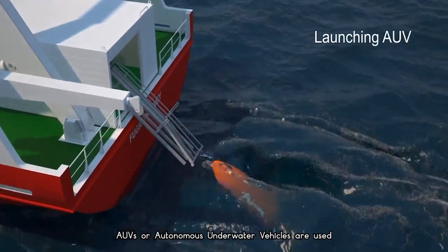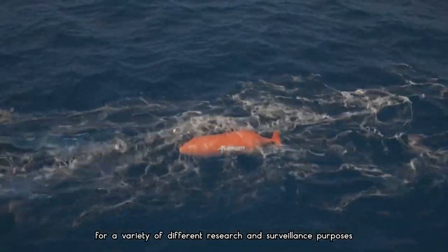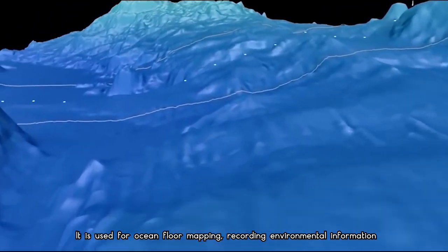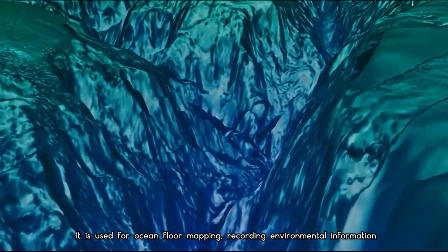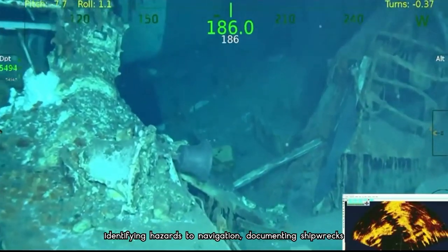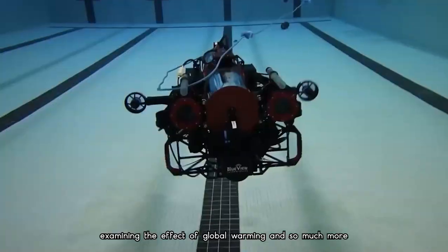AUVs, or autonomous underwater vehicles, are used for a variety of different research and surveillance purposes. They are used for ocean floor mapping, recording environmental information, identifying hazards to navigation, documenting shipwrecks, examining the effect of global warming, and so much more.